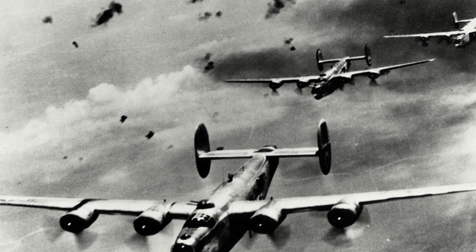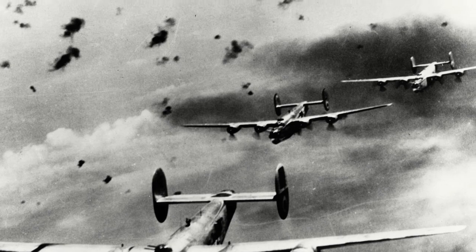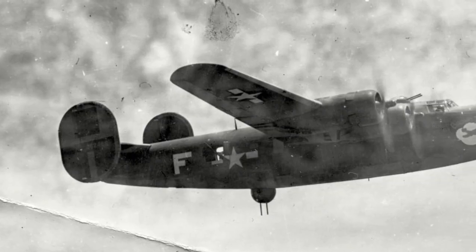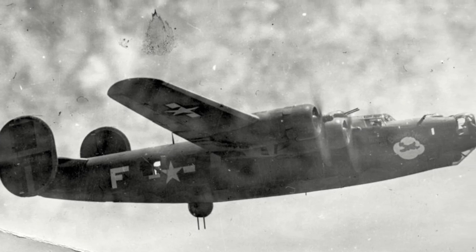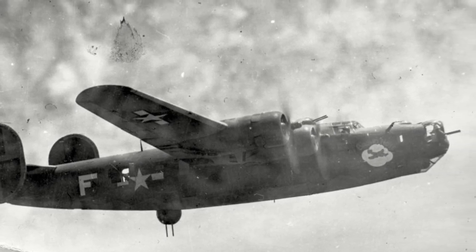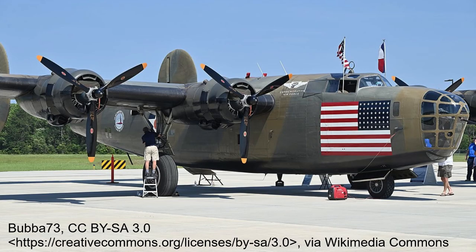The B-24 was a critical aircraft in the Allied war effort. Flying in all theatres of the Second World War, the B-24 became one of the workhorses of Allied bombing campaigns. Over 18,400 were built, making it the most produced American combat aircraft in history. Today, only two B-24s are flying in the world, and around 11 are on static display.